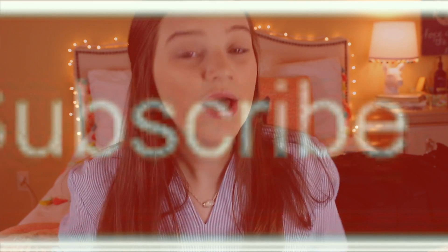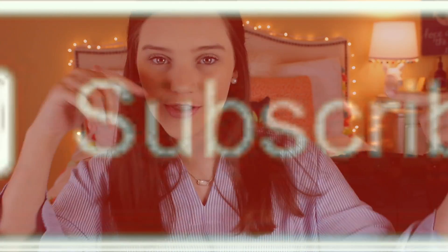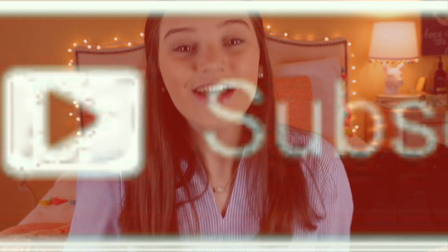Hey guys, what's up? Welcome back to my YouTube channel, and if you're new here, hey what's up? My name is Anna and I post fashion, lifestyle, and beauty videos on my channel — it's a whole lot of fun around here. So if you haven't already, make sure you hit that subscribe button down below to become one of my internet friends, because I love having friends, especially internet ones.